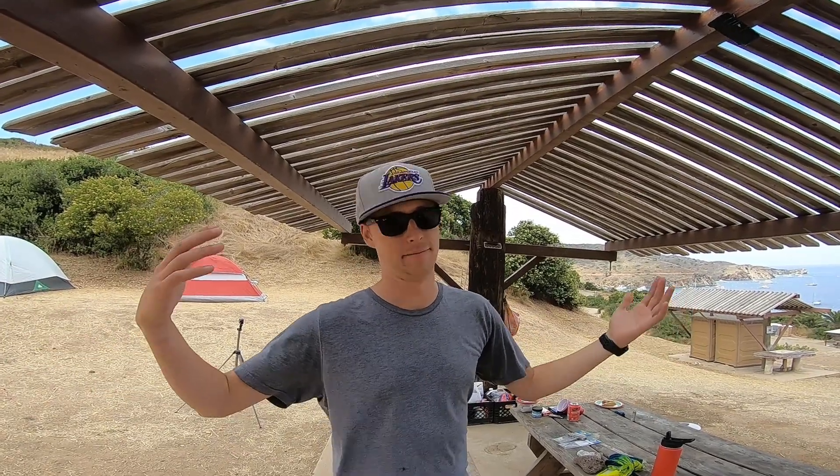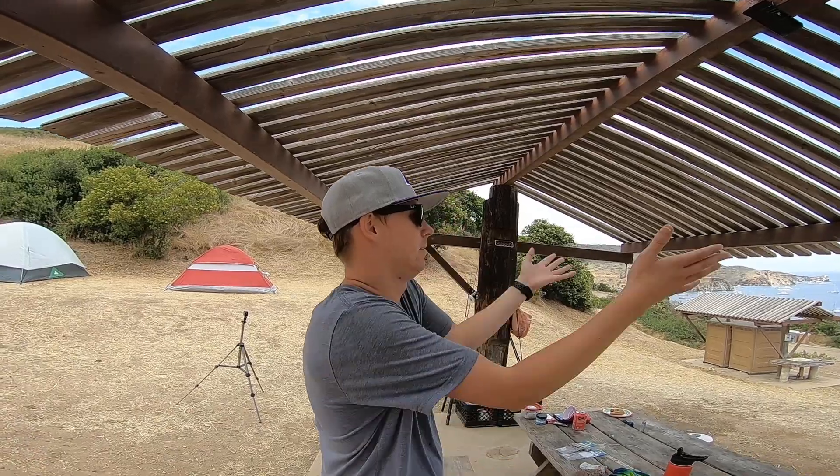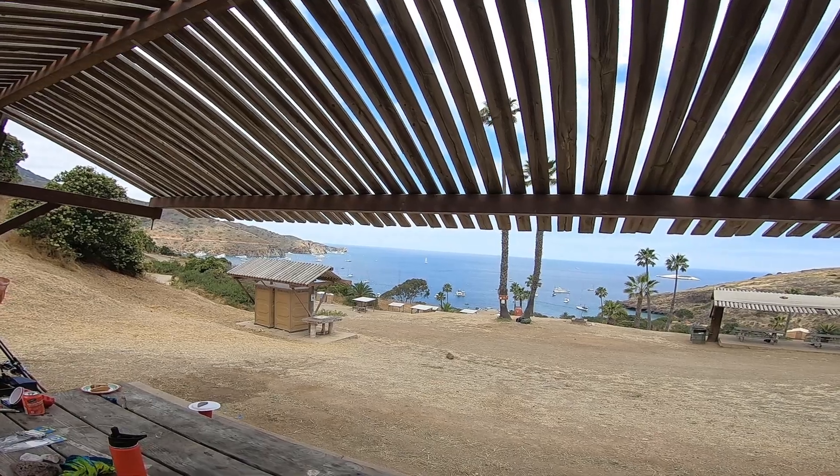This is tropical to me. You got bathrooms right there and it's not loud. Not many people are here right now. It's Sunday technically, but it's just a perfect spot. You get a good view pretty much. You just can't beat this.